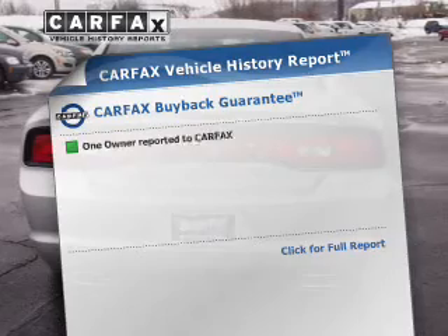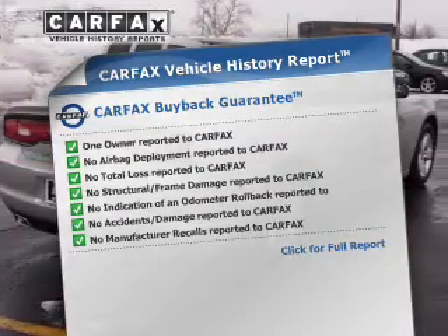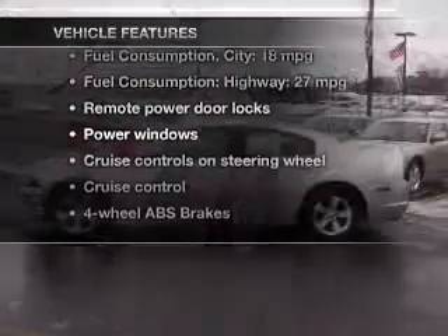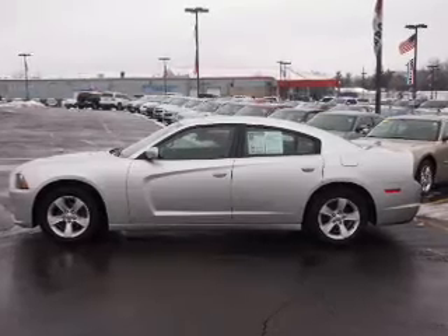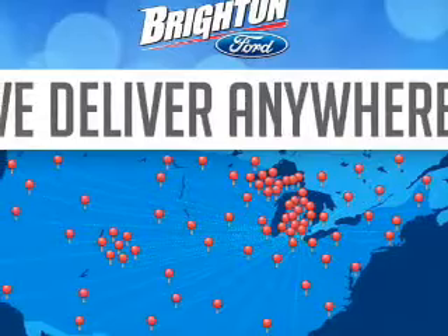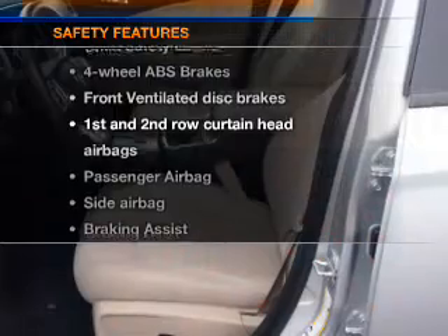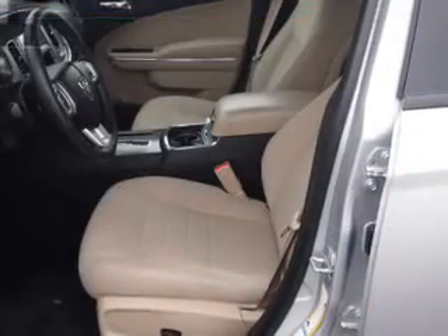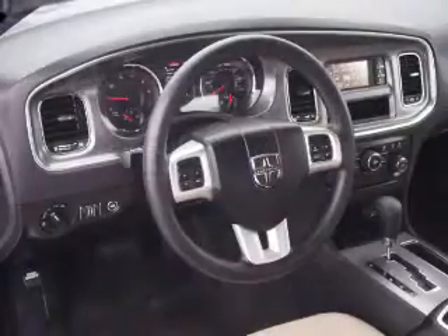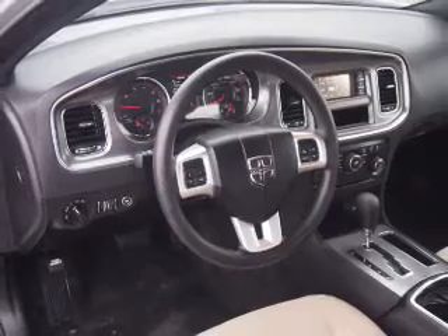Rest easy knowing this vehicle comes with a Carfax Vehicle History Report from Carfax, the most trusted provider of vehicle history information. And with these notable features, you won't want to miss out on the opportunity to own this amazing ride. Check out today to schedule a test drive.